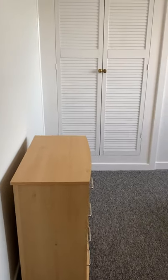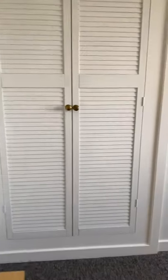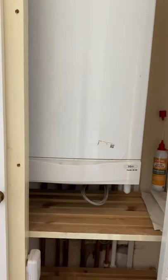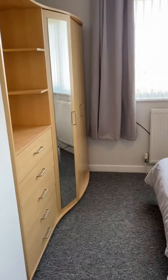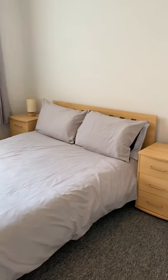The master double bedroom has inbuilt storage which is housing the gas central heating combi boiler. This is on the front of the house.